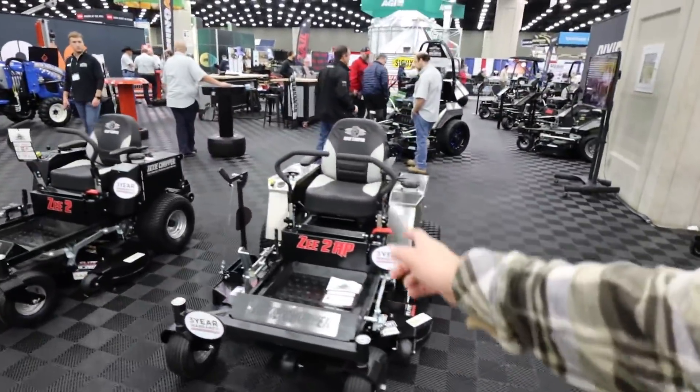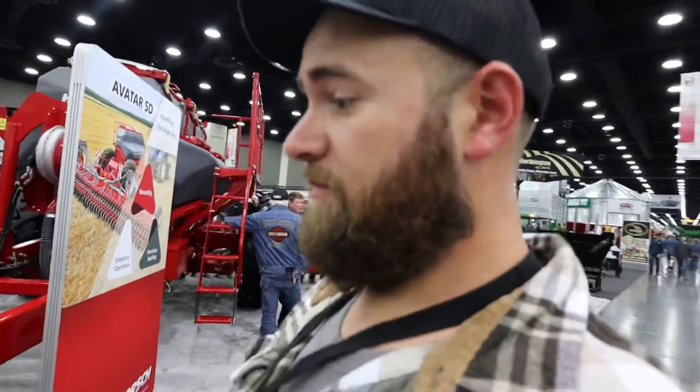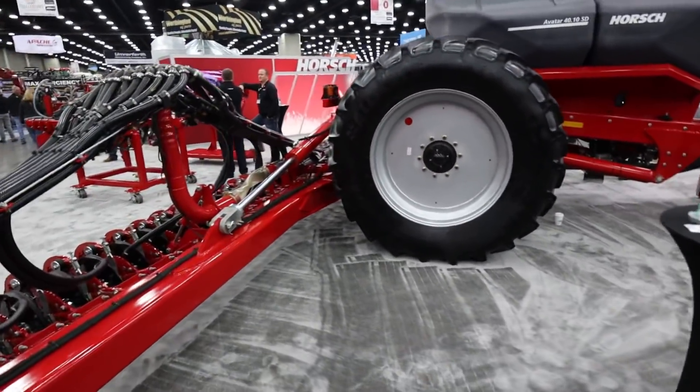Dad used to sell Dixie Chopper lawnmowers. He originally saw them here at the farm show, decided he liked them, started selling them as a hobby, and that turned into a mower sales business that my brother ran until recently. If you're new to our channel, we actually just purchased a Hornet avatar just like this one here. Pretty excited for it this year, but as of yet I have no experience with it.